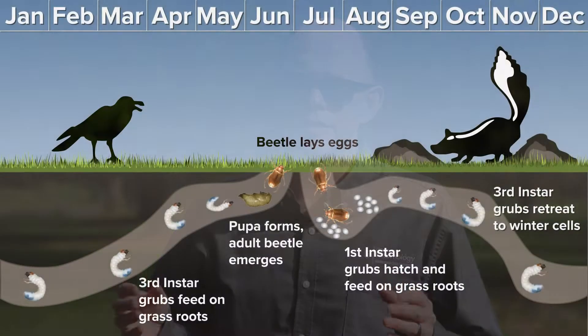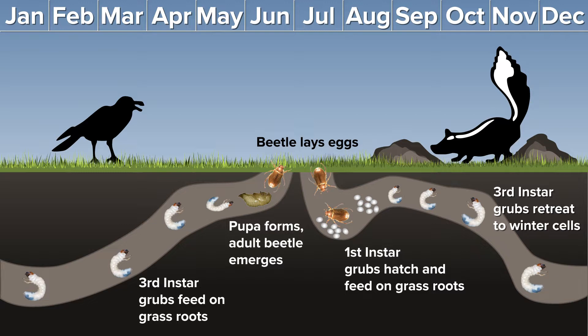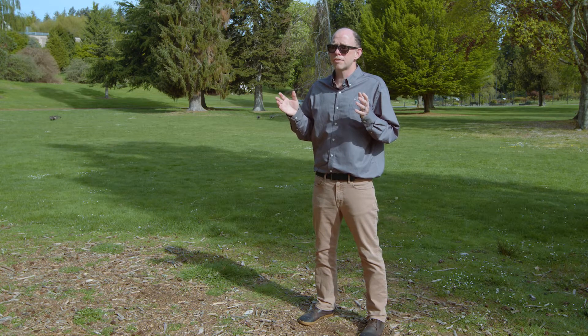It takes one year for the European Chafer to complete a life cycle. Adults lay eggs in June and July. Those eggs hatch into early instar larvae, which then migrate into the soil profile and feed on the fine root hairs of turf grass. As those larvae develop, they'll go through growth stages or instars and get bigger and start feeding more. We don't know much about the life cycle of European Chafer in the Pacific Northwest, but we believe the larvae feed all fall and winter long.